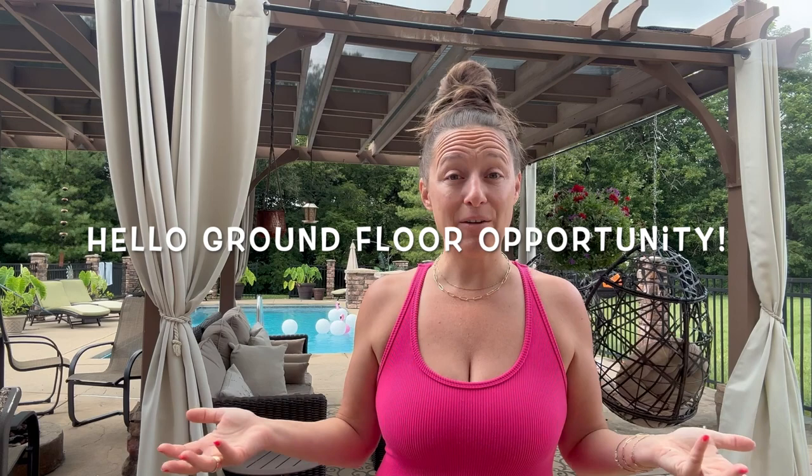Hey everybody and welcome back to my channel! I'm so excited because I've been talking to you guys in my last couple of videos about Align. I showed a starter kit and some behind the scenes from our very first conference. Align just launched in March and I haven't been on here to tell you guys very much about it, so I wanted to run through each of the products with you to give you a feel for what Align has to offer and which ones I'm loving the most.